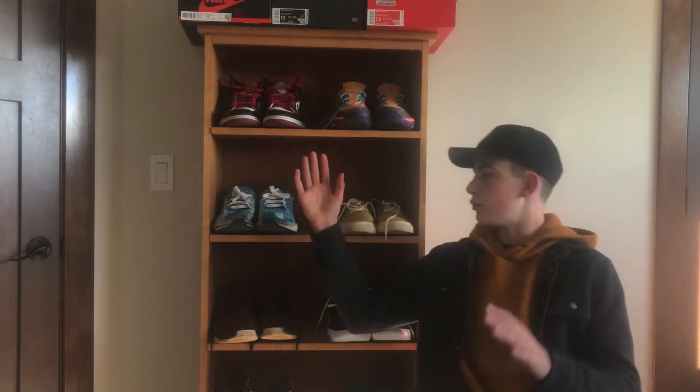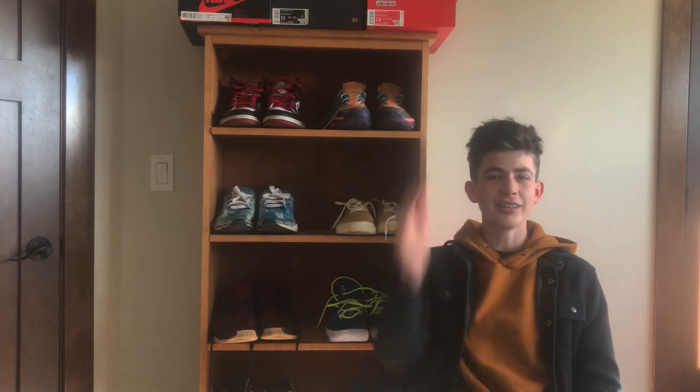Before we get into the sneaker collection, let's just be happy that I got a haircut. So I don't look like Chewbacca anymore.